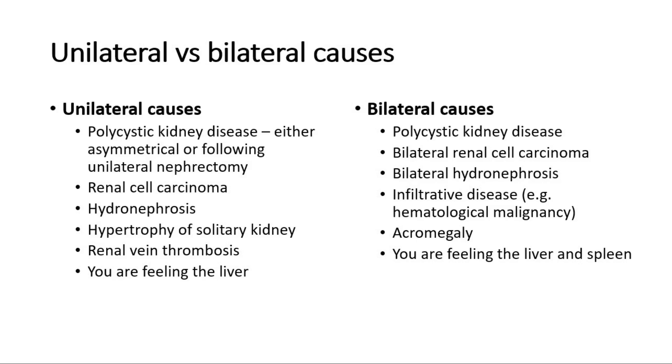A very favorite question by examiners is the causes of unilateral versus bilateral ballotable kidneys. Unilateral causes include polycystic kidney disease, which can be either asymmetrical or following unilateral nephrectomy surgery where one kidney has been removed, renal cell carcinoma, hydronephrosis, hypertrophy of a solitary kidney, renal vein thrombosis, or you are actually feeling the liver.